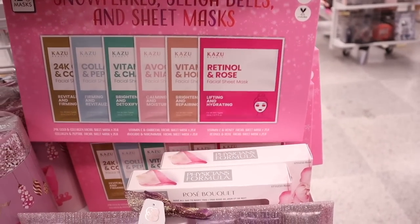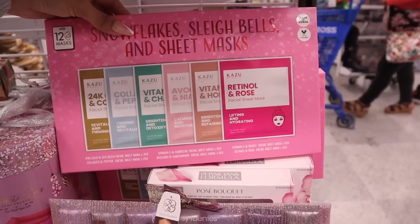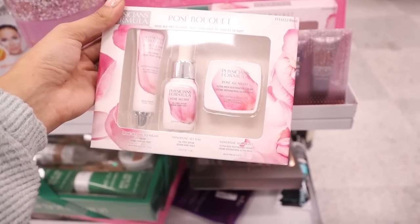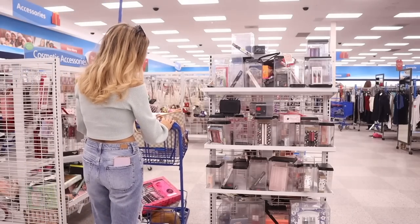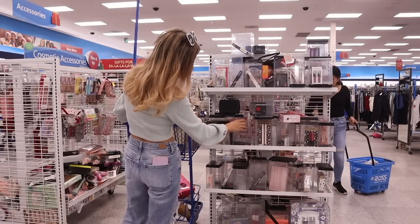Snowflakes, sleigh bells, and sheet masks — how cute! You get 24-karat gold collagen, vitamin, avocado, and retinol masks — all for only $10. I also found Physicians Formula Rose All Day Night Cream along with a serum and restorative cream for $10. Like, yes!